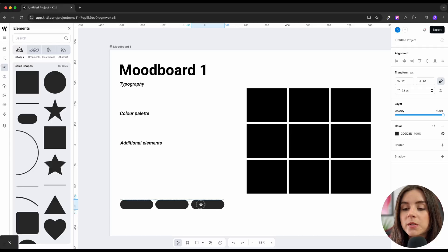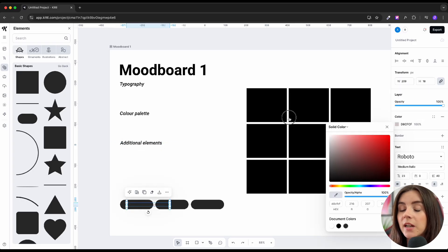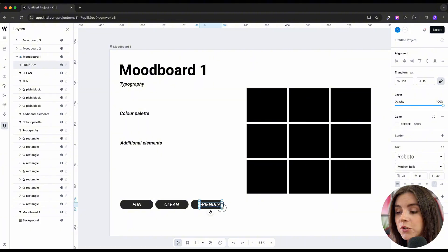Step two is to build three distinctive directions. Based on the brief, I create mockups. I use websites like Pinterest, Arena, Cosmos, and Dribbble to gather inspiration. I don't want to go too strictly on colors here — I like to give an overall feeling.